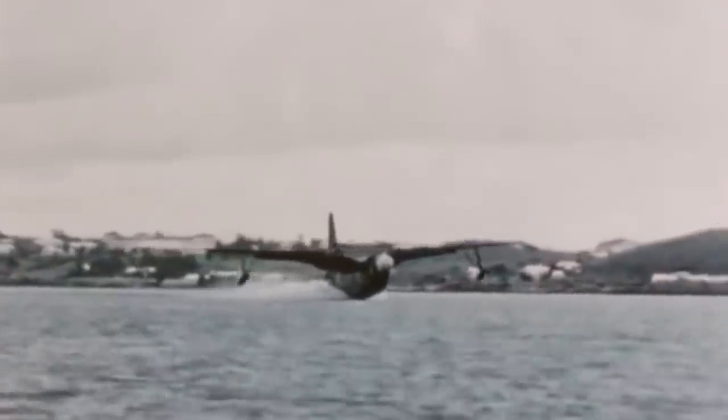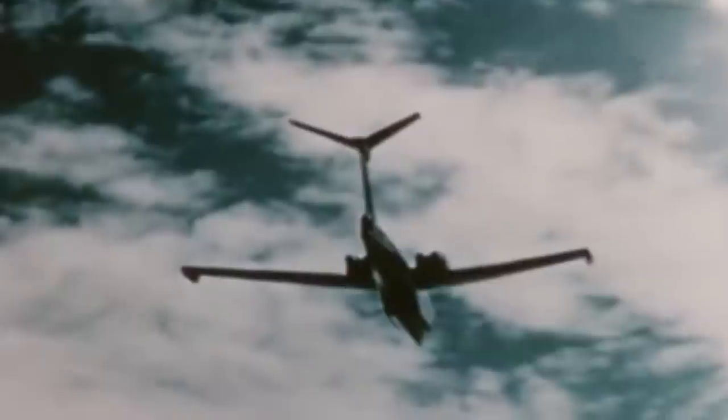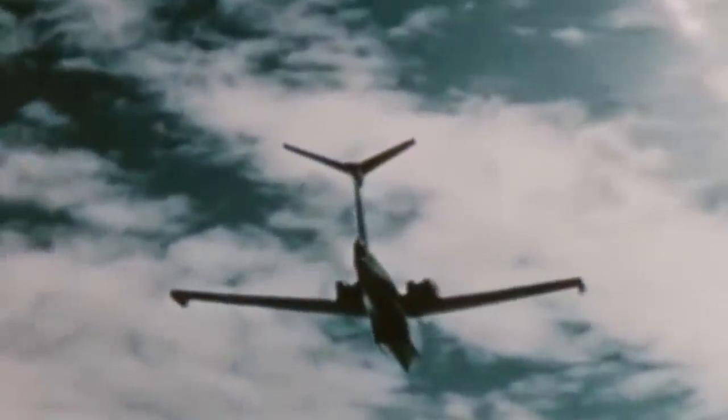Testing resumed in May of 1956, after upgrading the T-tail and flight control instruments and installing ejection seats for the crew. Unfortunately, the second prototype was also destroyed near Odessa, Delaware when it lost pitch control and failed to respond. This time, the crew ejected on time, but the seaplane broke down at 6,000 feet over the bay.